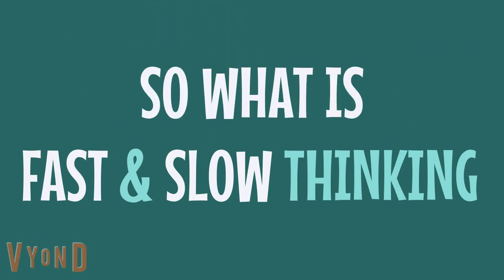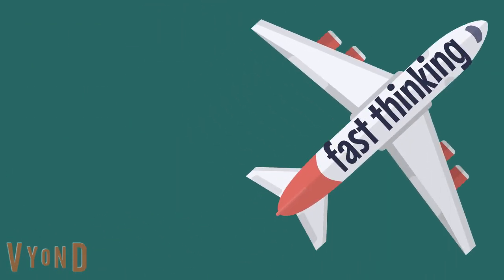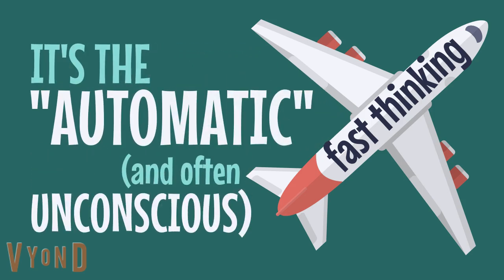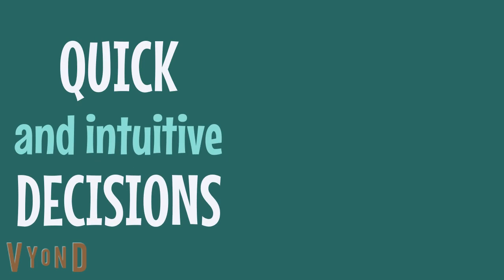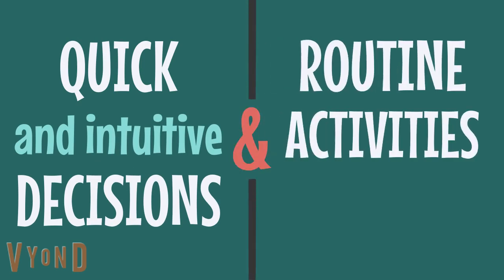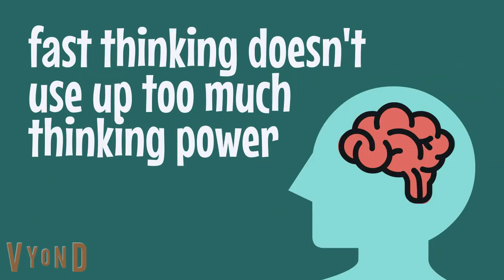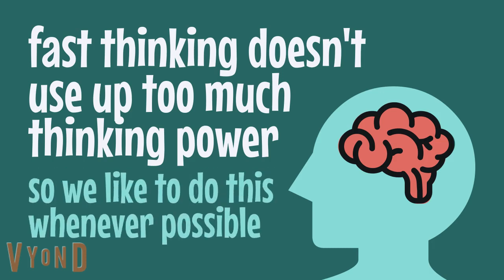So what is fast and slow thinking? Fast thinking can be thought of as being on autopilot. It's the automatic and often unconscious processing we do in response to the world around us. Fast thinking allows us to make quick and intuitive decisions and carry out routine activities like riding a bike, knitting or driving a car pretty automatically. Fast thinking doesn't use up too much thinking power or energy, so we like to do this sort of thinking whenever possible.